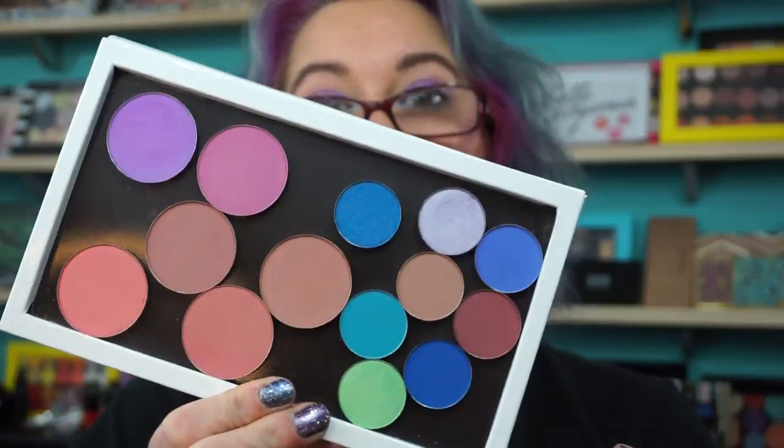Hi everyone, welcome back. I know in another video, one of my girls, Loz, was looking for a purple blush or lilac blush. And I had showed you the Coastal Scents little palette that I had.